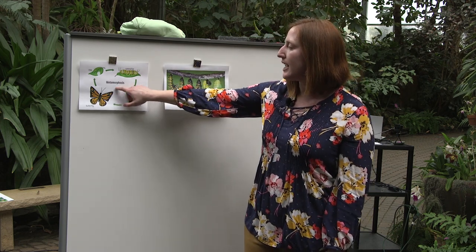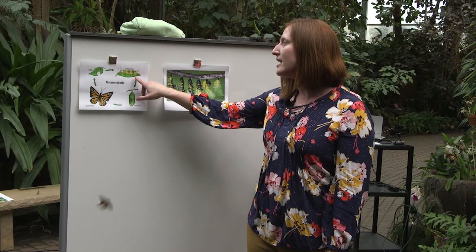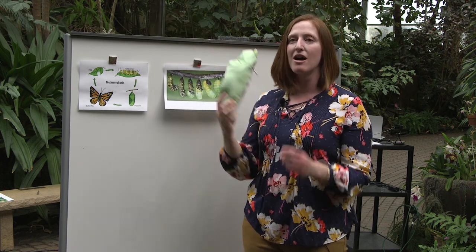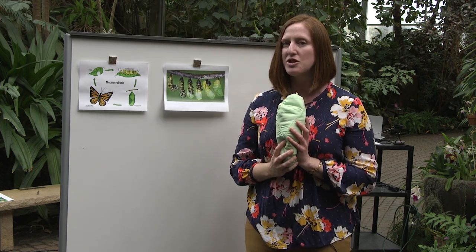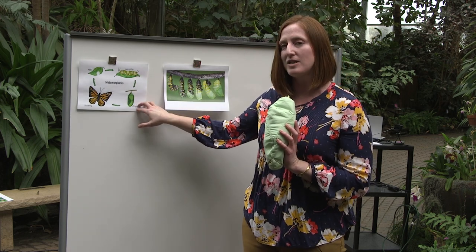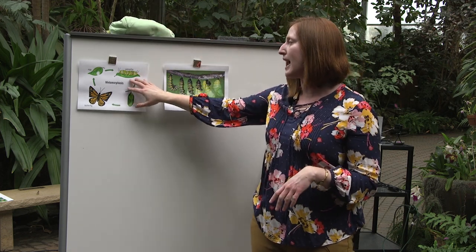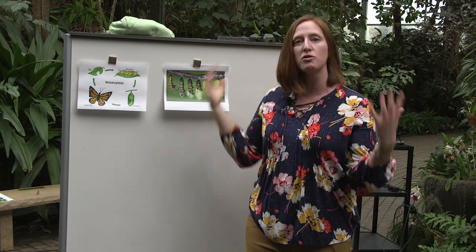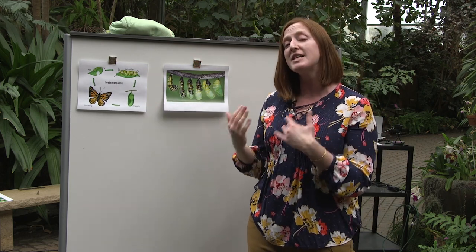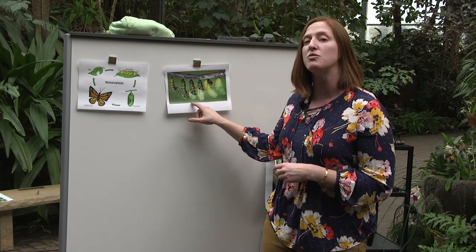Remember, the name for that complete change that a butterfly goes through is called metamorphosis. We talked about the egg stage and how a caterpillar hatches from an egg, and then we got to change our puppet friend, our monarch caterpillar, into a chrysalis. The caterpillar metamorphs into a chrysalis, and for the monarch caterpillar, the caterpillar grows and grows and grows, and on that fifth time that it's going to shed its exoskeleton, it's actually changing into a chrysalis.